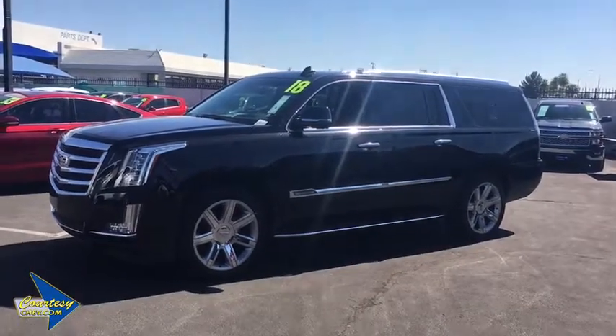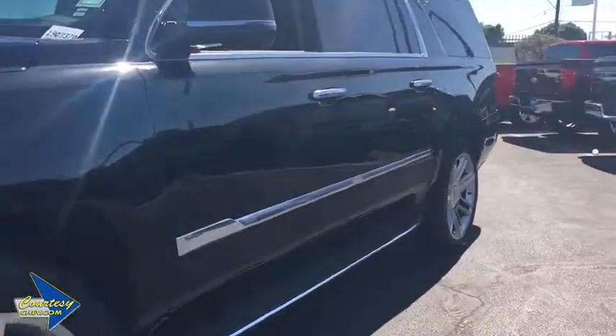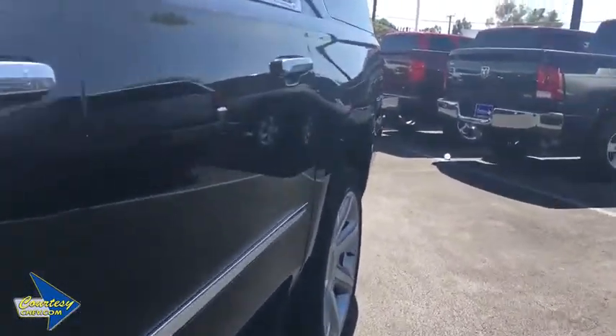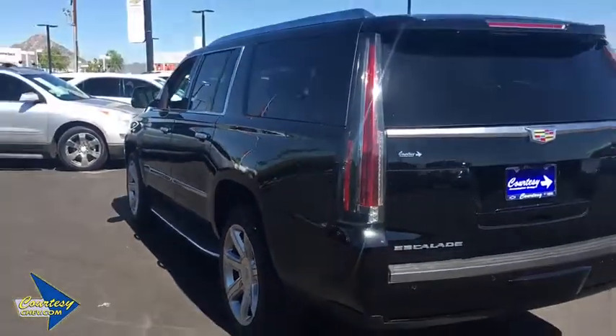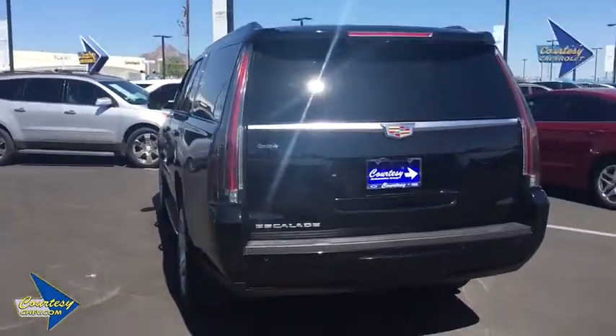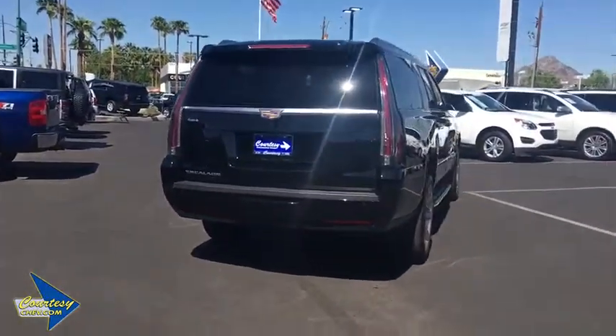The 2018 Cadillac Escalade ESV. The Cadillac Escalade ESV is a longer version of the Escalade. The ESV is a large, luxurious SUV that delivers performance and style. Classy and powerful, it looks great for a night on the town or can haul everything needed for a weekend getaway.